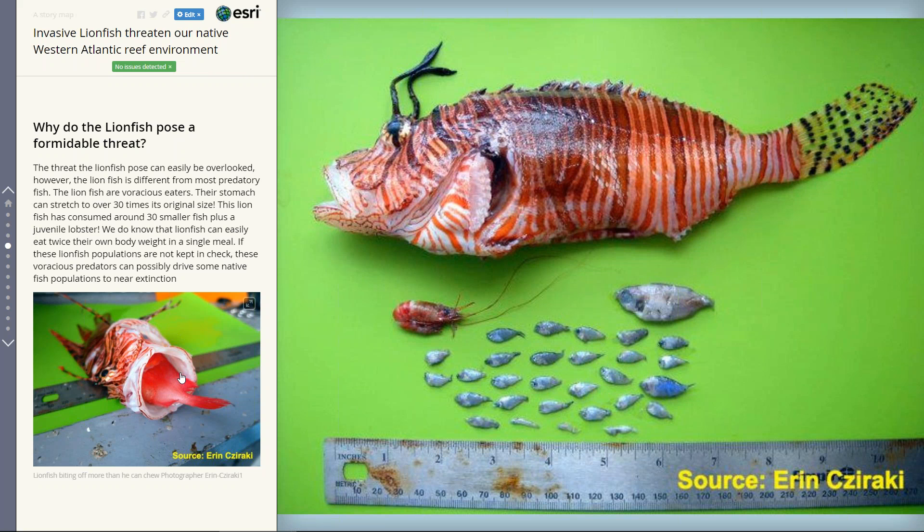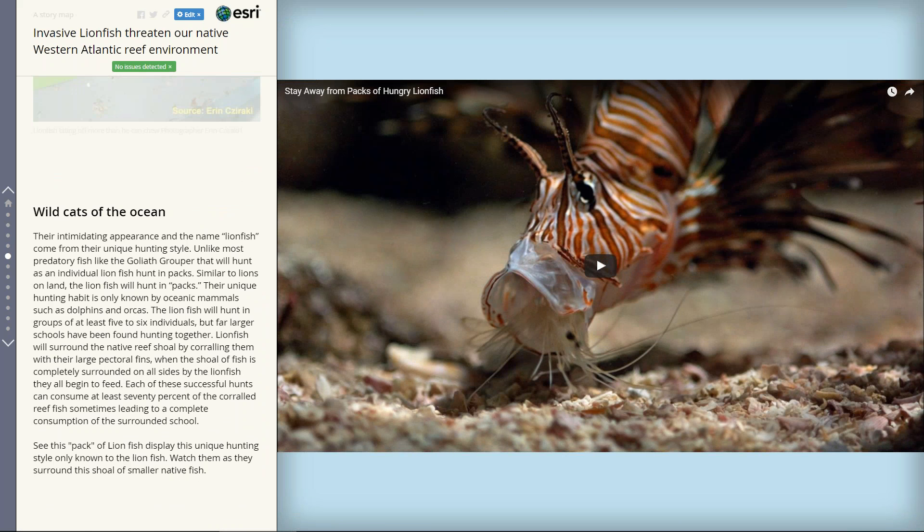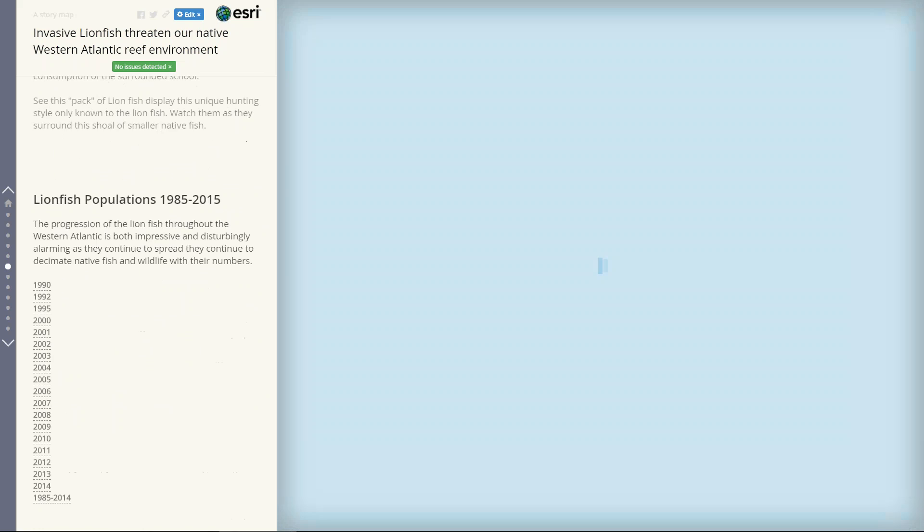They definitely pose a viable threat because most marine fish spend around 50 to sometimes 80% of their juvenile state or their entire lives among the coral reef for shelter. This video highlights how the lionfish actually hunt — unique to most other predatory fish, the lionfish will hunt in packs, much like the name lion indicates, surrounding a shoal of fish and each lionfish eating its fill, sometimes even decimating the entire school they surrounded.